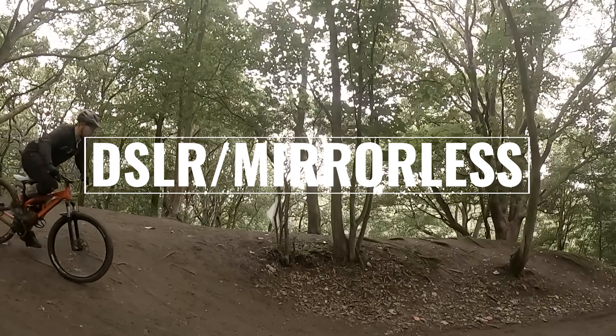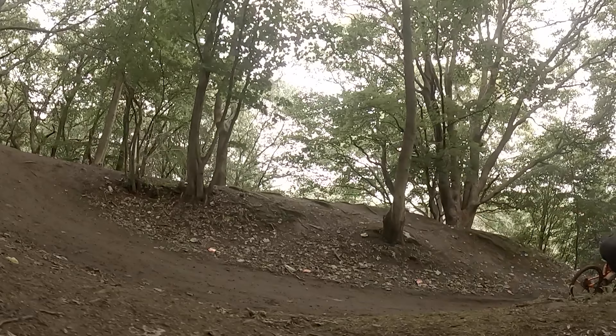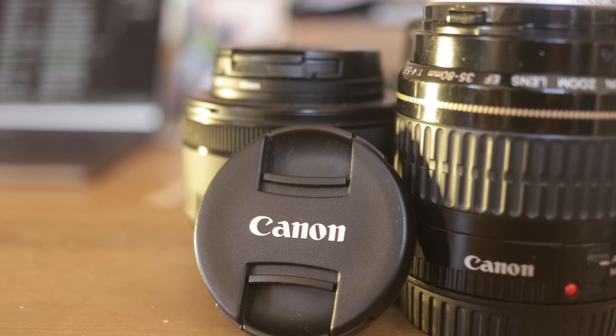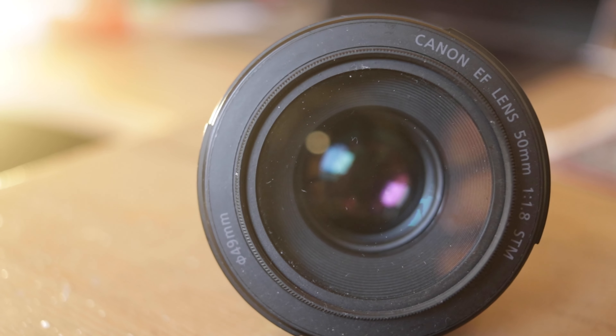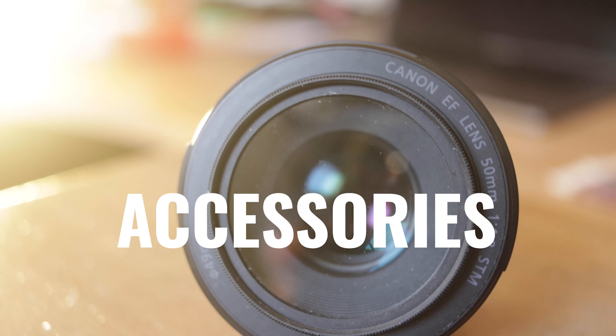DSLRs and mirrorless cameras are really worth taking your time to invest in and learn the ins and outs of. They produce high quality photos and videos with interchangeable lenses for all situations, and a huge variety of settings and equipment. These are the granddaddy when it comes to high quality content.